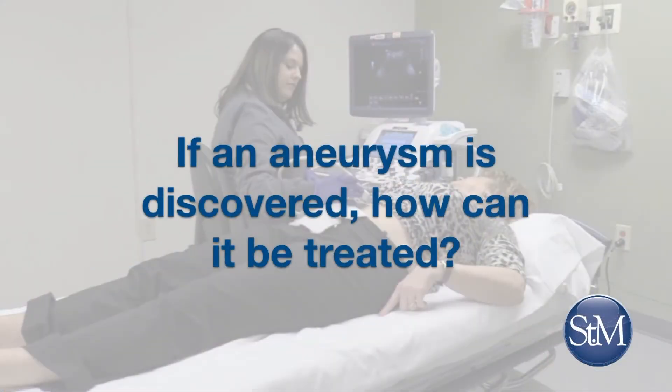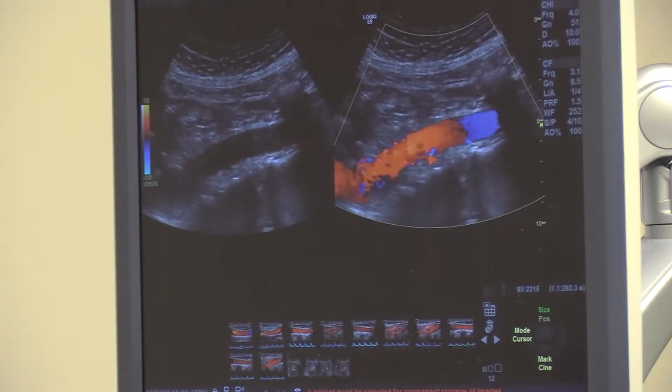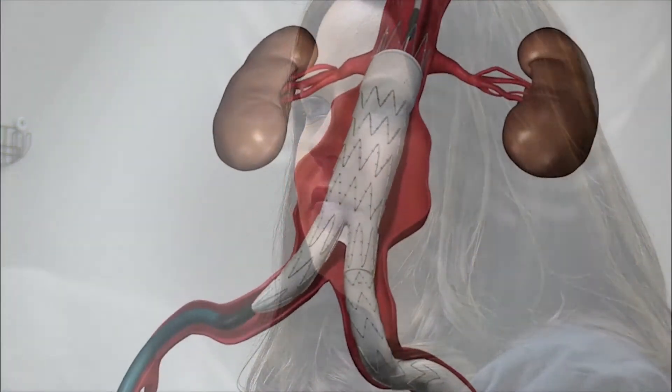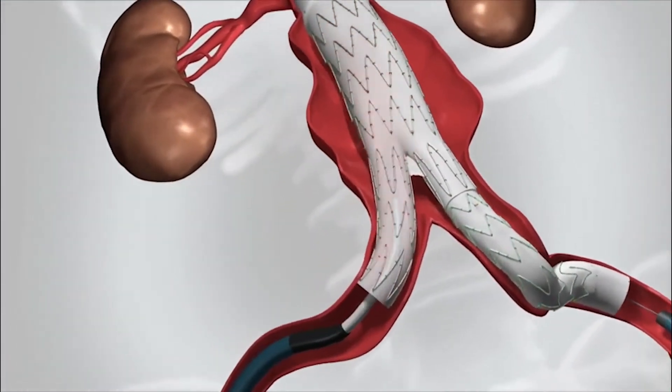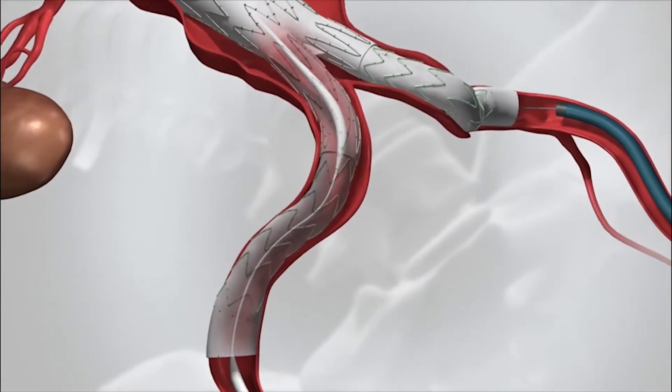If an aneurysm is discovered, how can it be treated? Treatment could be something as simple as having your blood pressure treated to within normal limits, and we do follow-up surveillance imaging to make sure it's not growing. If it grows beyond a certain point, then more aggressive treatments with surgery or stents or stent grafts may be necessary.